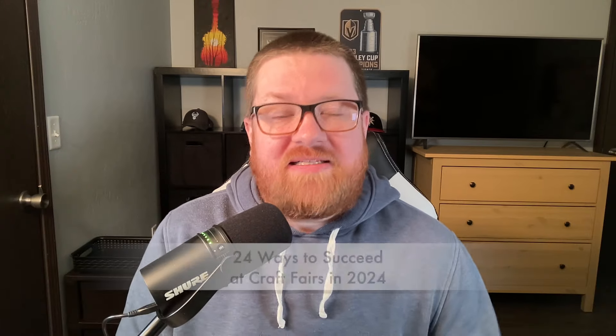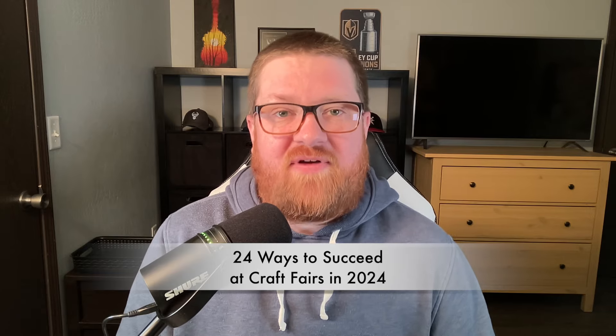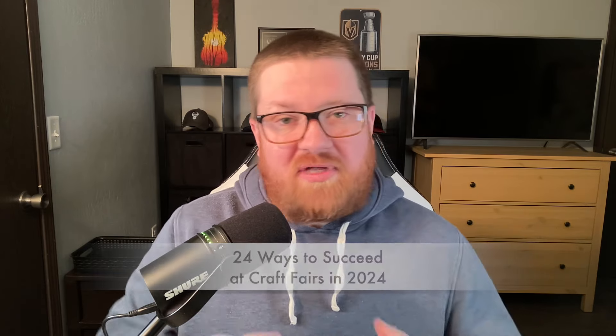Welcome back to How To Craft Fair. Today I'm excited to bring you 24 different ways you can succeed at craft fairs in 2024. This is going to be a mix of old school and new school tips, and I hope that it helps you to take your business to the next level at your events this year. Let's go ahead and get started.